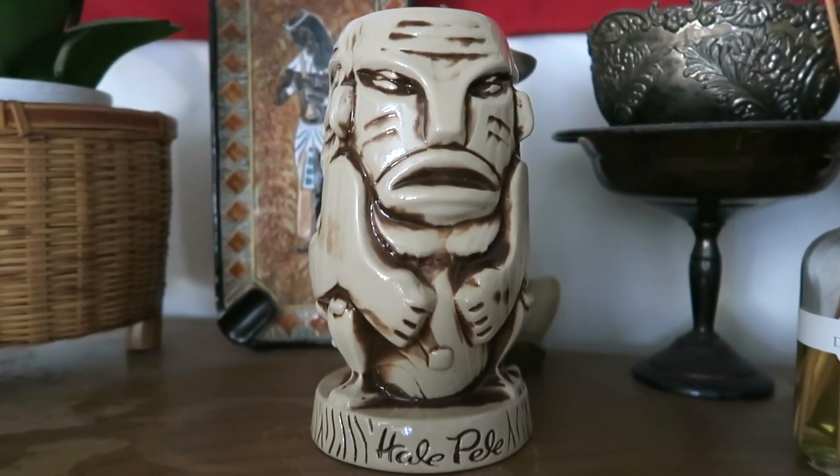While in Portland I also stopped by a tiki bar — I'm trying to visit a tiki bar in every city if they have one, which is mine and Brandon's new little travel tradition. The tiki bar we went to is called Hale Pele — I'm probably butchering that. Of course I added another tiki mug to my collection; I really love this one because I only have one other tiki mug with a tiki face, so I'm happy to add more.